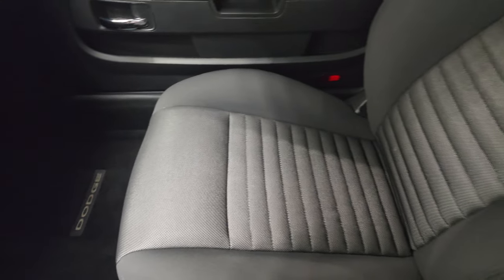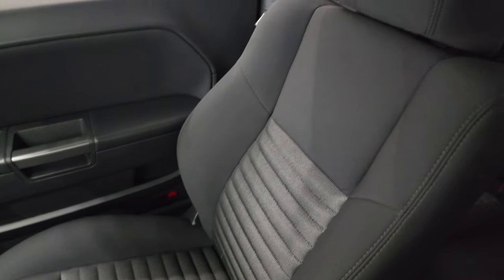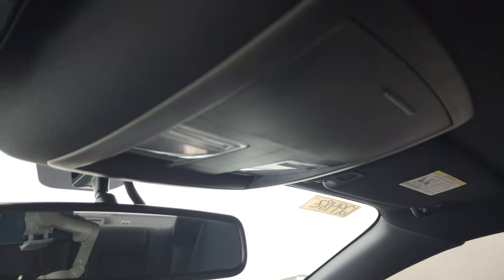Passenger side floor mat and seat are in excellent condition as well — no rips or tears. Once again, smells very clean inside this car. I don't think it's ever been smoked in. The headliner is very, very nice. You do get map lights up there and an auto-dimming mirror.